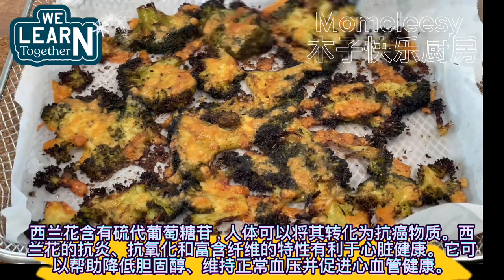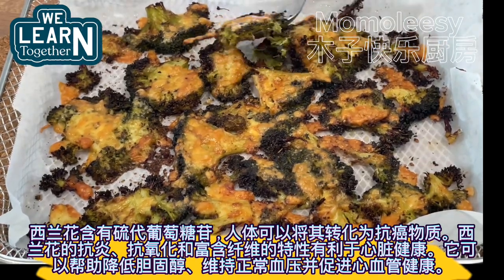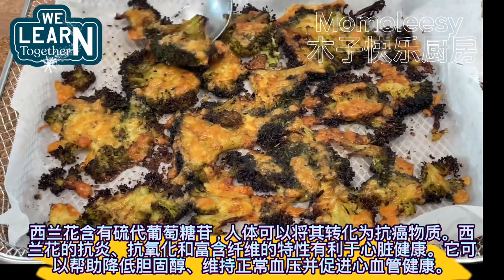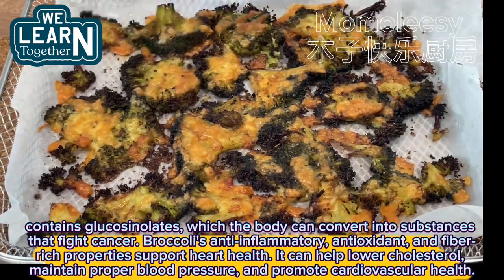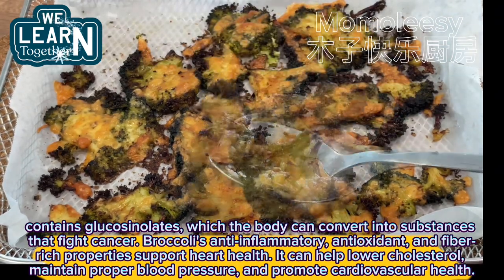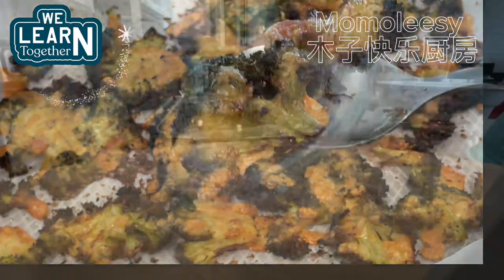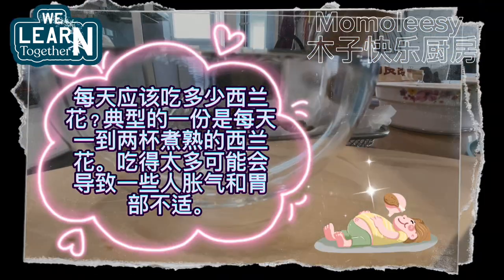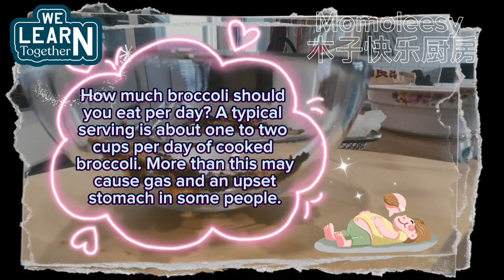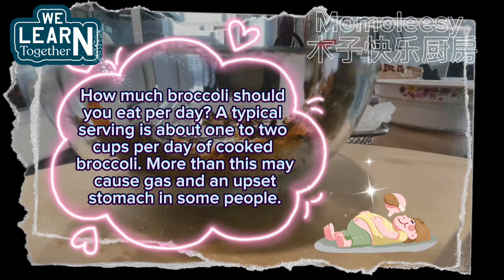Broccoli contains glucosinolates which the body can convert into substances that fight cancer. Broccoli's anti-inflammatory, antioxidant and fiber-rich properties support heart health — it can help lower cholesterol, maintain proper blood pressure, and promote cardiovascular health. A typical serving is about one to two cups per day of cooked broccoli; more than this may cause gas and an upset stomach in some people.